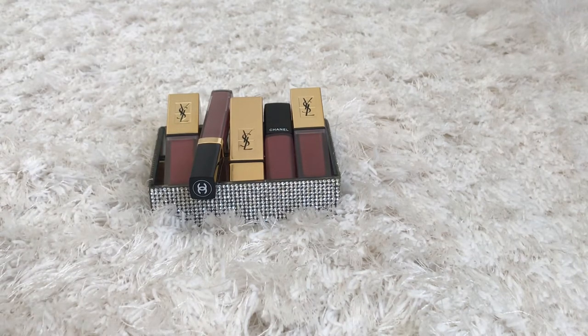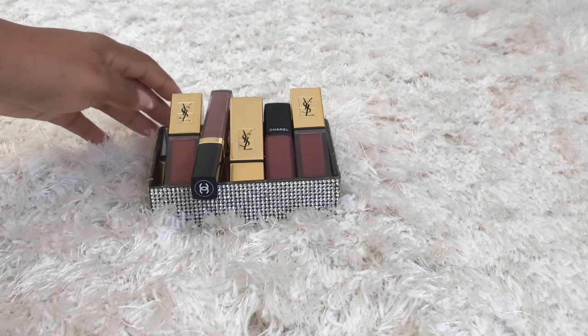It looks beautiful on your bathroom, your vanity, taken out of your purse or clutch. It just says luxury, glam, and all of that. I could go on for hours. So now let's get to the swatching.